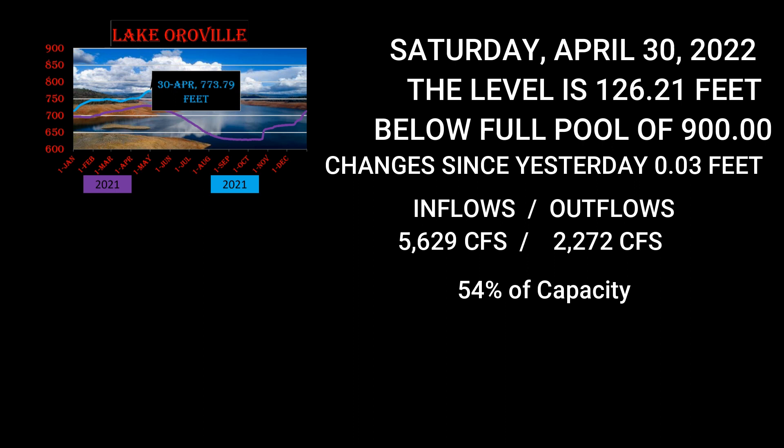It's better than what it was — it was down around 20% back in July if I recall. Current storage is 1,906,909 acre feet.